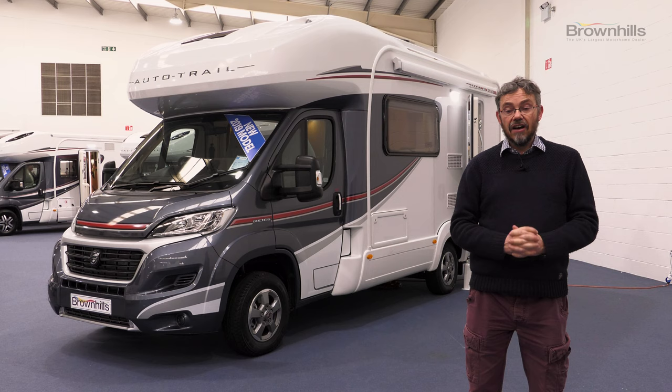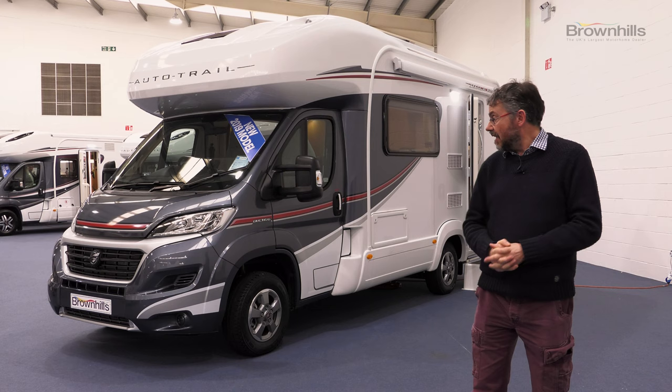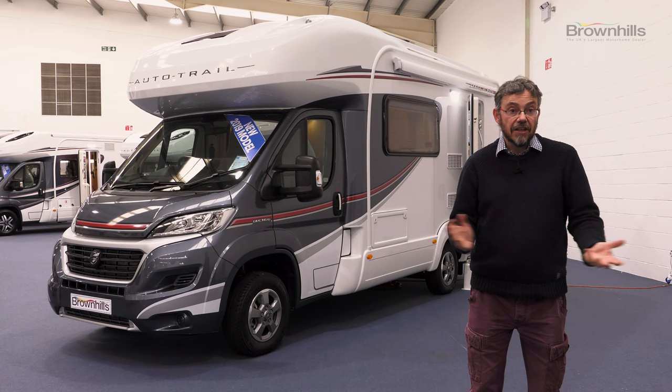Brown Hills are the UK's largest dealer for Autotrail, and this Imala 615 is one of the smallest motorhomes in Autotrail's coach-built lineup. It's 6.34 metres long and on a three and a half tonne chassis, so virtually anyone can drive it.